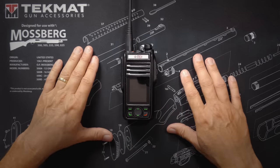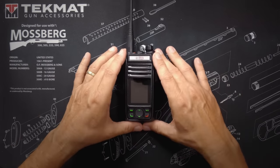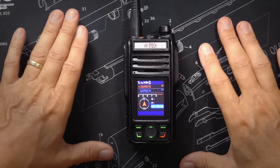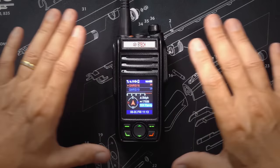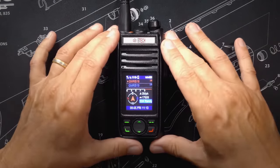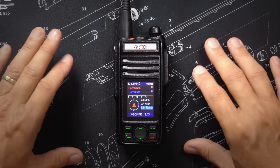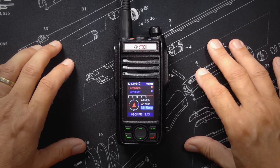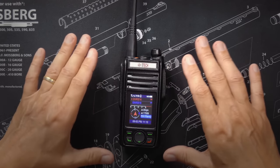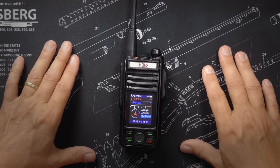The BTEC GMRS Pro has an IP67 rating, which makes it moderately waterproof — so yes, you can play with it in the bathtub. The BTEC GMRS Pro is not a super-heterodyne radio; it is an SOC, often referred to as a dual conversion radio, also known as a homodyne radio. But most people will never even notice that it's not a super-heterodyne radio.